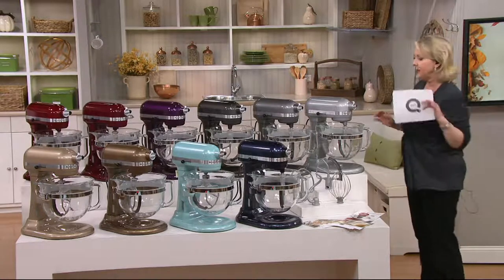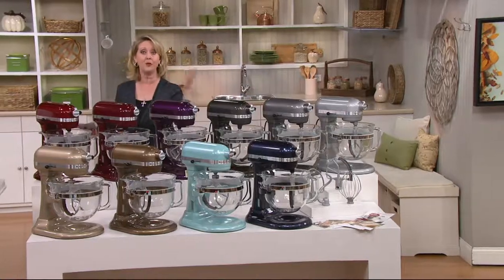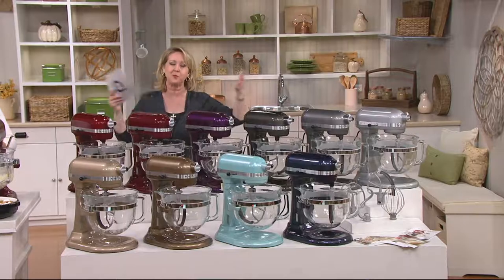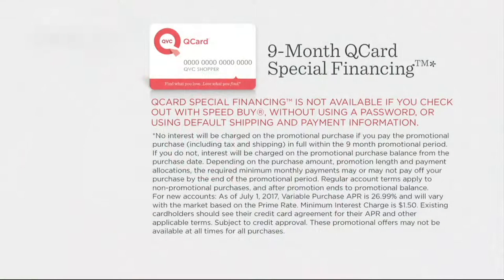If you have a Q card, you can do easy pay or you can do the nine-month special financing where you spread it out over nine months. There's no interest if you pay it off within the full nine months, but you can use any credit card and get the six monthly easy payments at $55 a month.